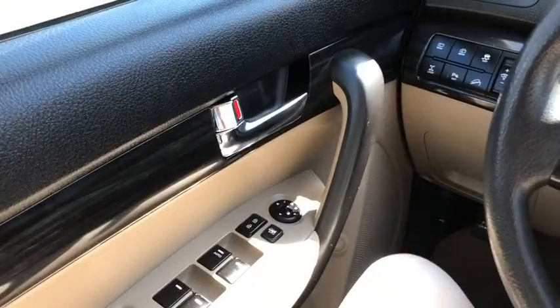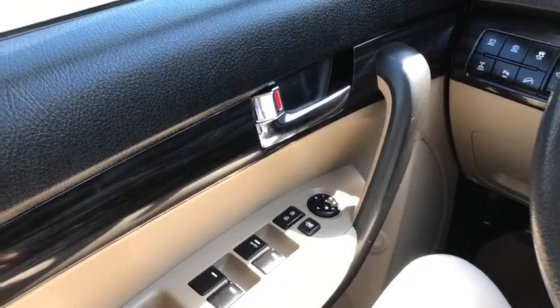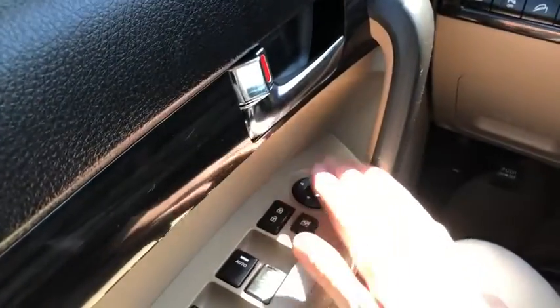Now let's take a look inside. Sitting inside the Kia, we're going to do a quick run through of some of the features as well as go over the interior layout. Starting on your door panel you have your door latch here with your power windows, your power locks, and your power mirrors.